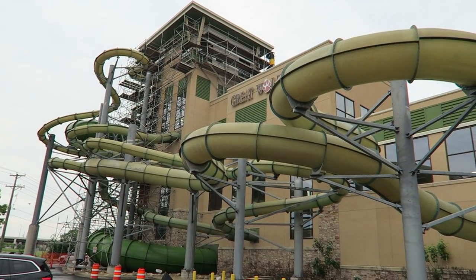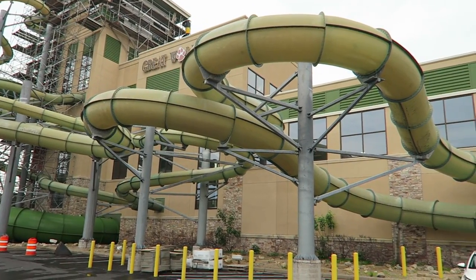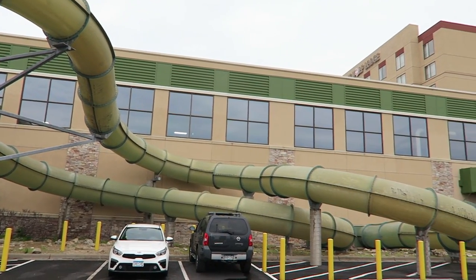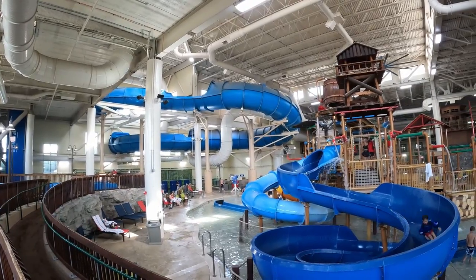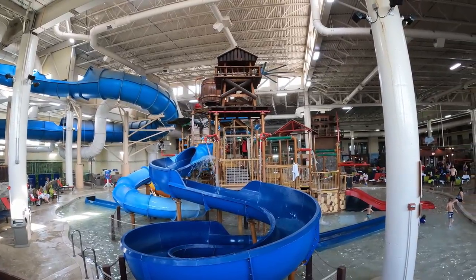Great Wolf Lodge Bloomington is a family-friendly resort just one mile down the road from Minnesota's Mall of America. This is not only a nice wilderness-themed hotel on its own, but it features a bevy of amenities, most notably a 75,000 square foot indoor waterpark. In this video, I will be reviewing that waterpark and explaining if it's worth experiencing if you're in the Minneapolis area.